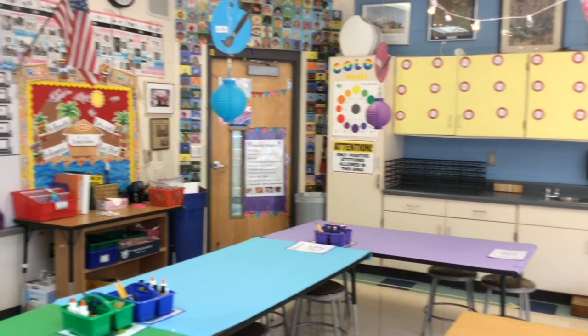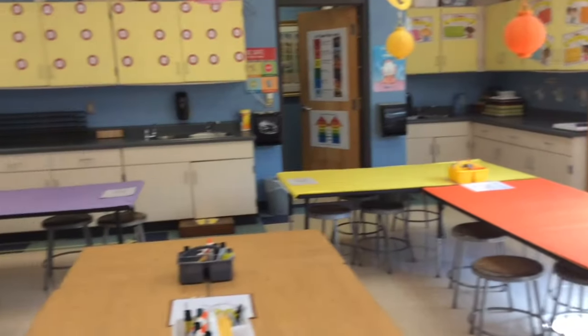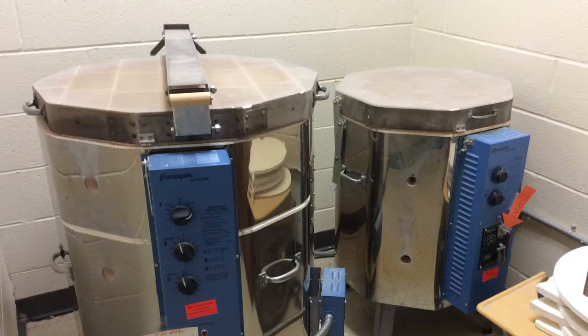There you have it — the four art room doorways: the hallway door, the storage closet, the kiln room, and the restroom. And that's the Percy Priest Art Room — a great place to learn, explore, and create.